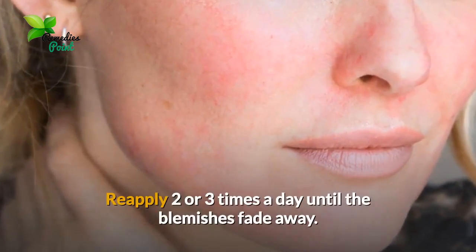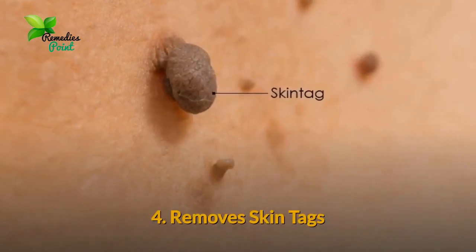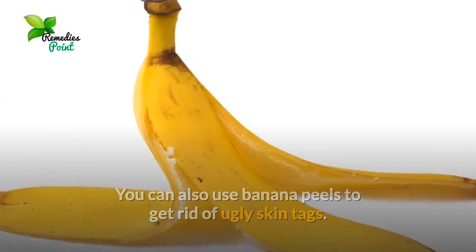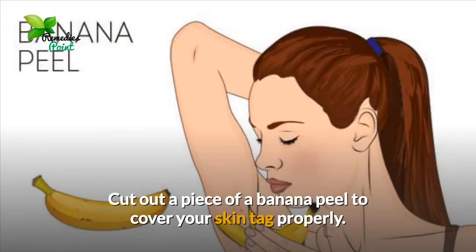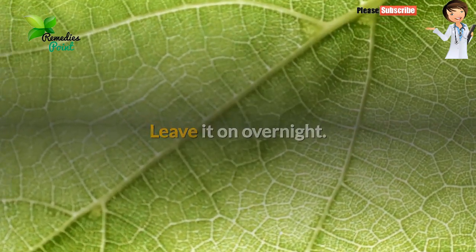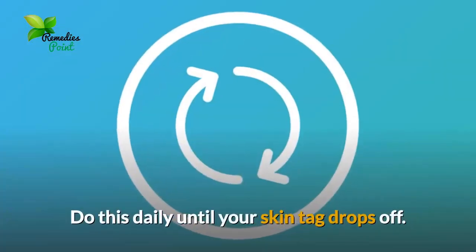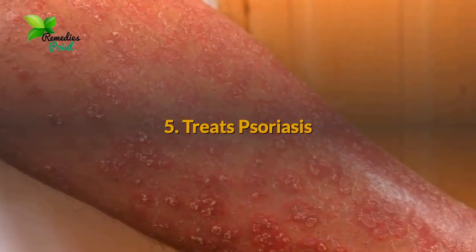Number four: remove skin tags. You can also use banana peels to get rid of ugly skin tags. They contain enzymes that help dissolve the skin tags. Cut out a piece of the banana peel to cover your skin tag properly. Place the white portion of the peel on your skin tag and secure it with tape. Leave it on overnight, then remove the tape and banana peel and rinse your skin the next morning. Do this daily until your skin tag drops off.